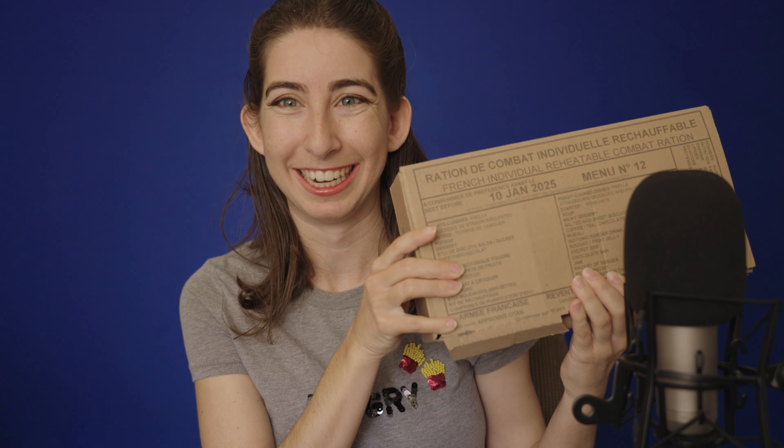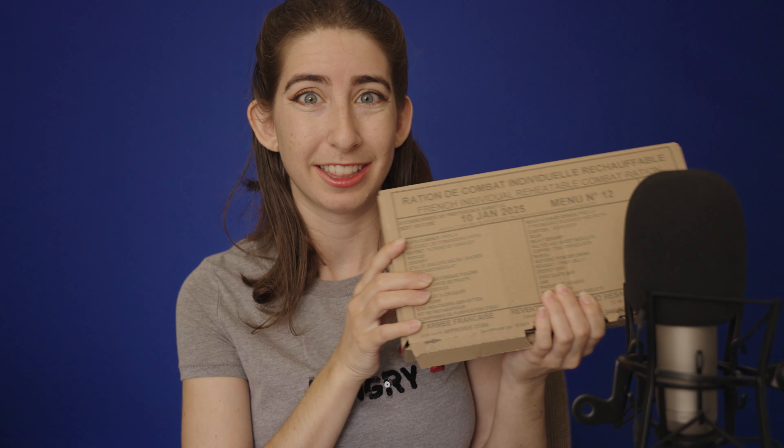In Belgium, one of their official languages is French. So of course, while I was there, I had to pick myself up a French MRE. I'm very excited to review it with you — I have it right here. It is heavy. It is the good stuff. This is probably the heaviest, most fancy packaging yet.